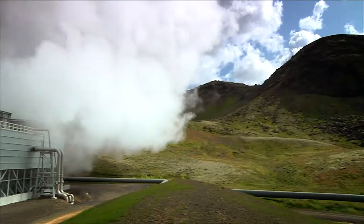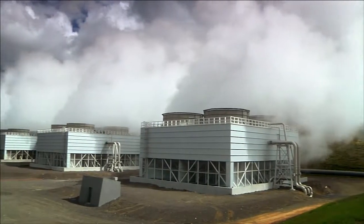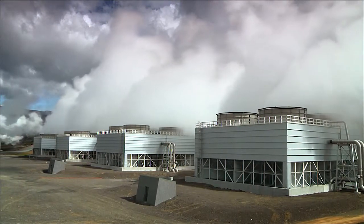So that's geothermal in a nutshell. Where there's high temperature near the surface, it's a fantastic resource. Elsewhere, it's still cost prohibitive. To see Iceland's success with geothermal electricity, check out the film.